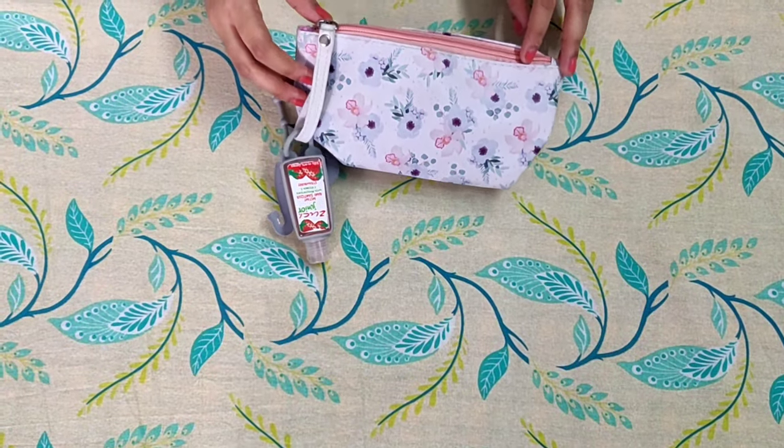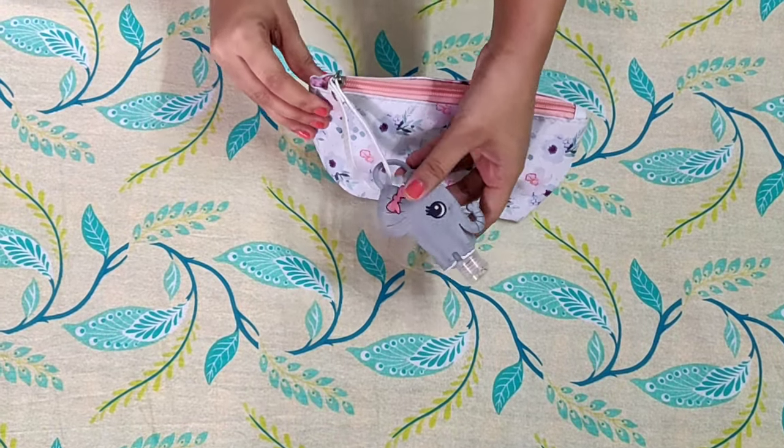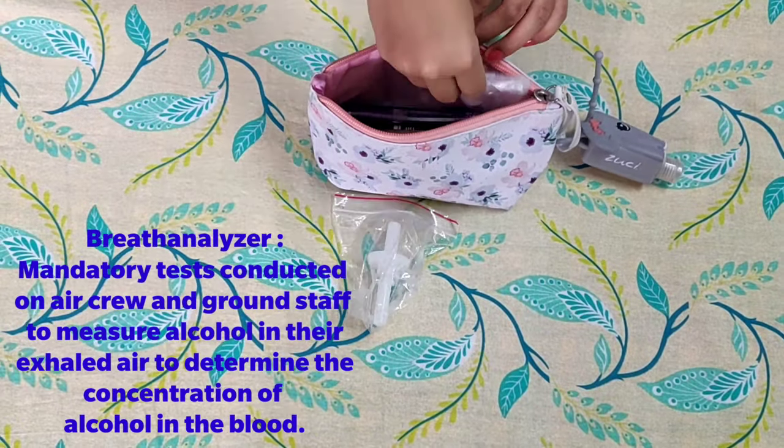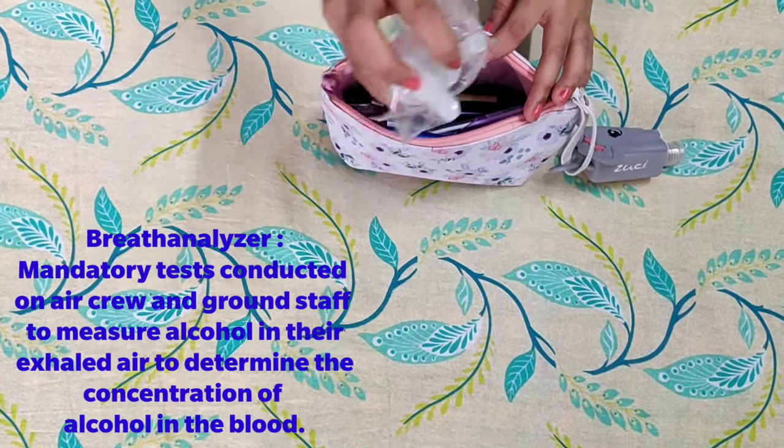Let's look inside my little pouch now. There's a handy sanitizer on the outside — very important nowadays. Inside I have my breath analyzer mouthpieces and hundreds of pens — basically a pen pouch.